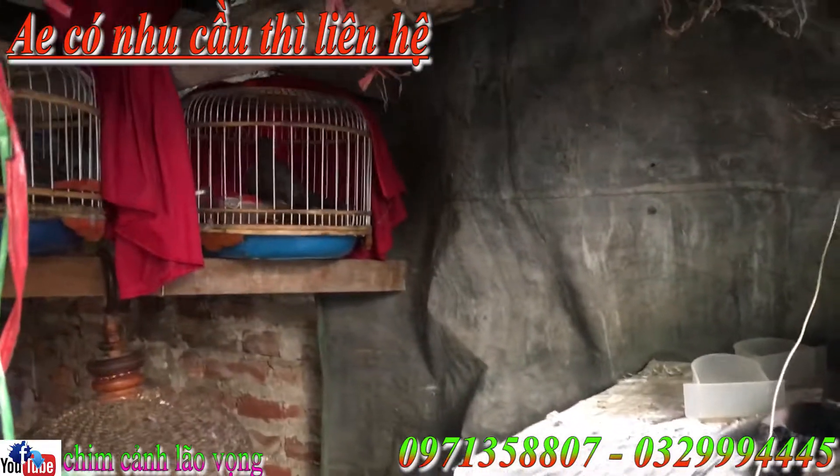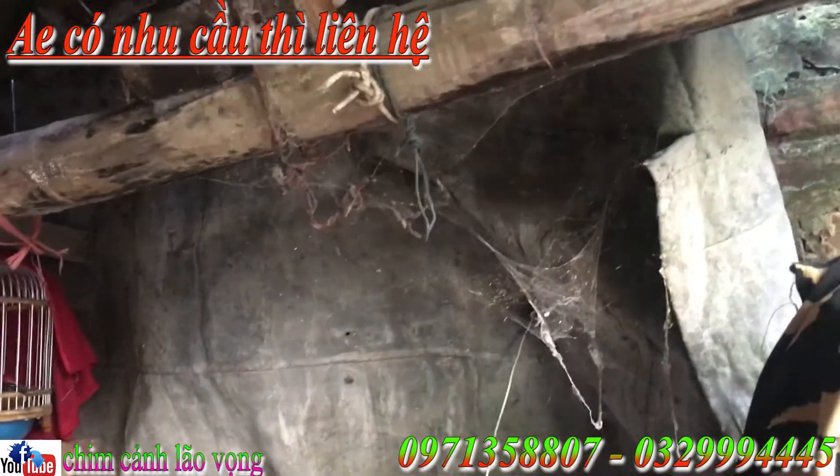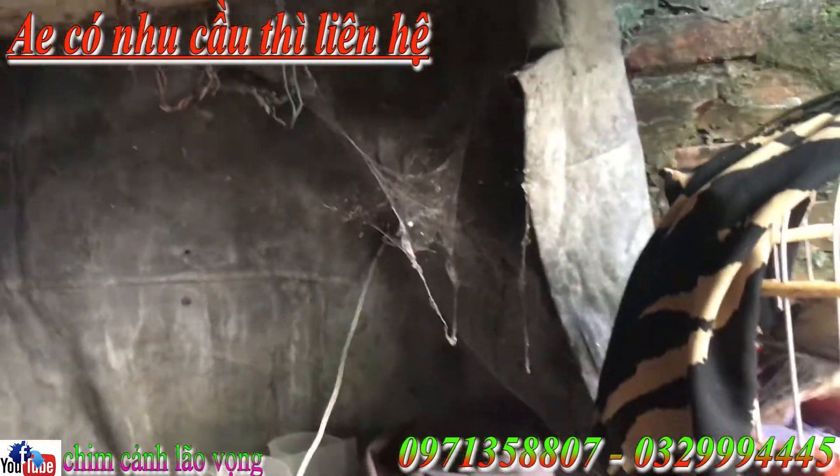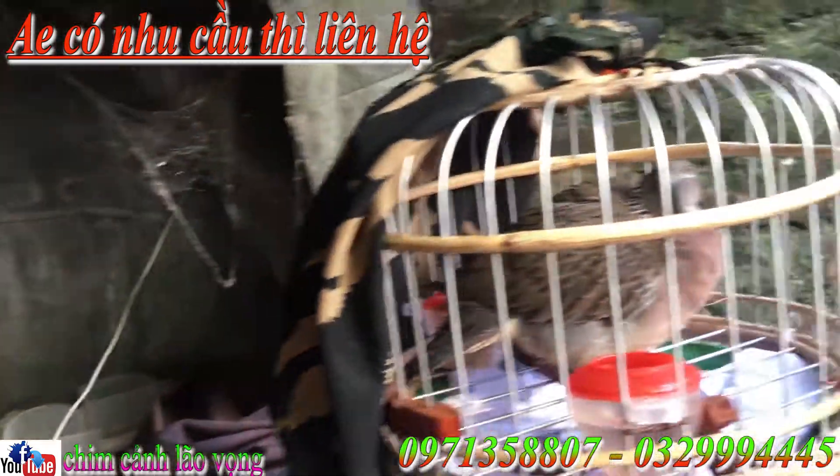Hôm nay Chú Cảnh Lá Vọng sẽ giới thiệu đến các anh em, các cú thủ và các nghệ nhân chơi chim. Hôm nay Chú Cảnh Lá Vọng sẽ thanh lý toàn bộ các mặt hàng tại cửa hàng, tại nhà Chú Cảnh Lá Vọng nha.